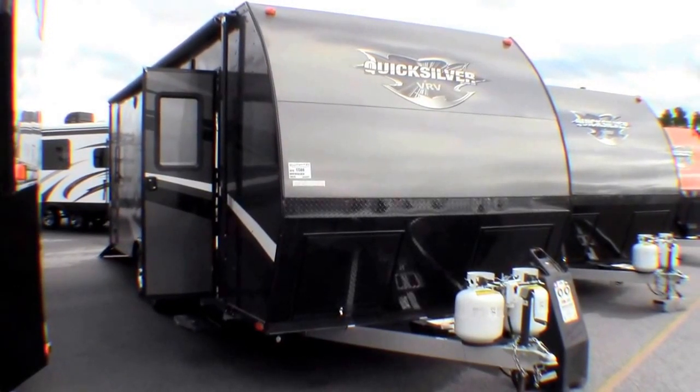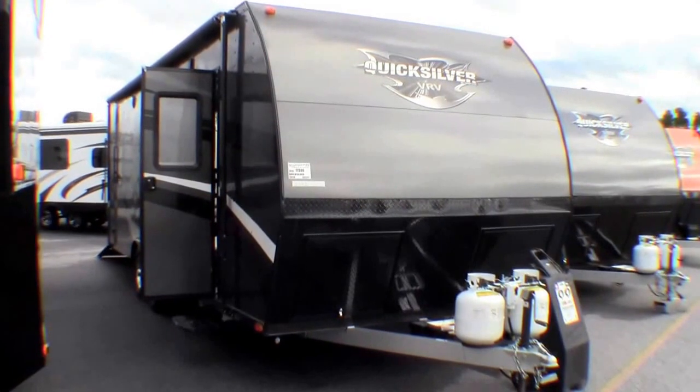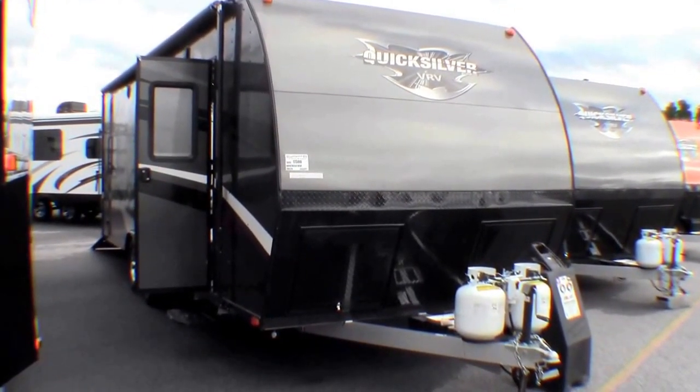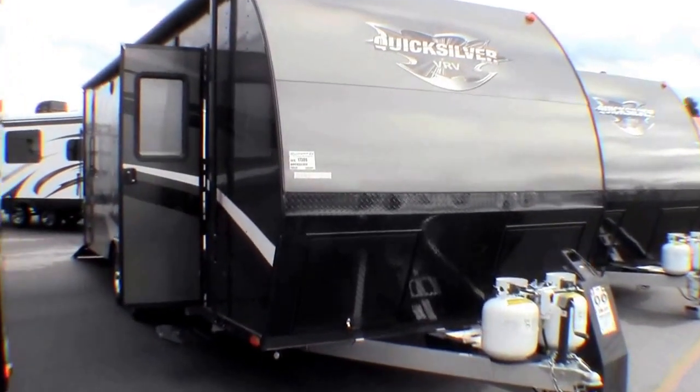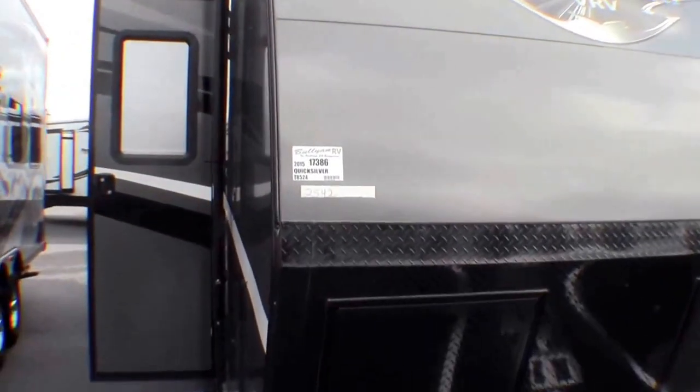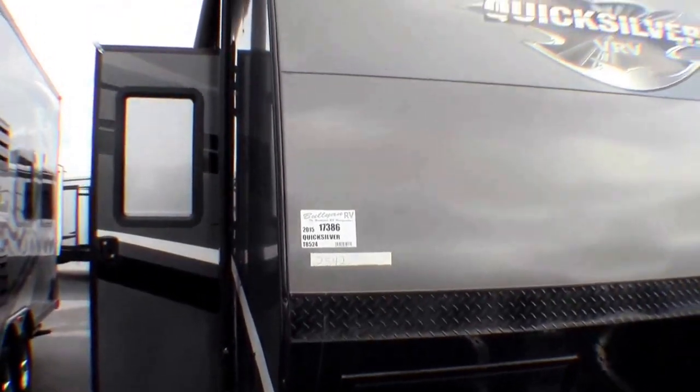Hello, my name is Andy Johnson. I'm at Bullion RV in beautiful, sunny Duluth, Minnesota. Today I'd like to do a short video of our 2015 Quicksilver. This is a model T8524. Stock number is 17386.